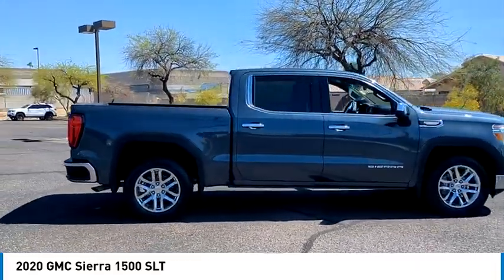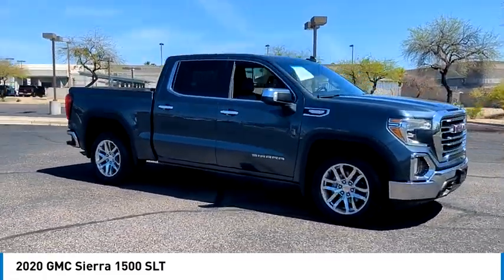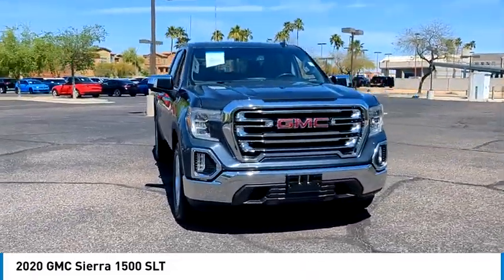Power and advanced technology can both be found in this fantastic truck. This vehicle has less than 65,000 miles. Here are some of this vehicle's great options.